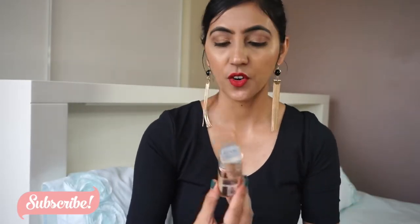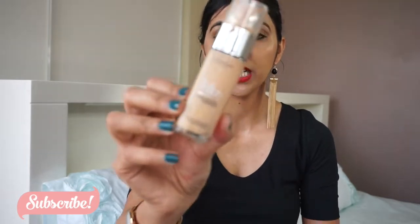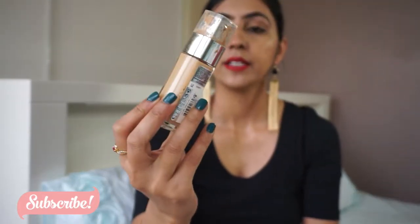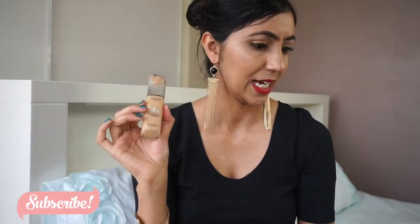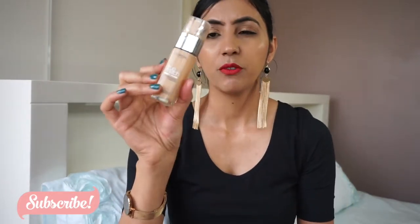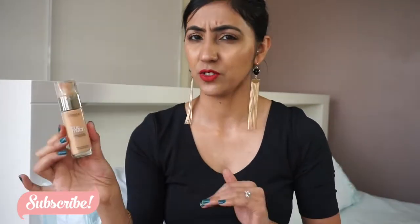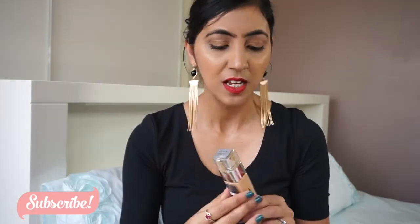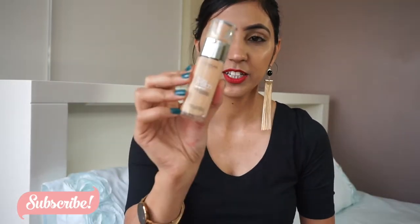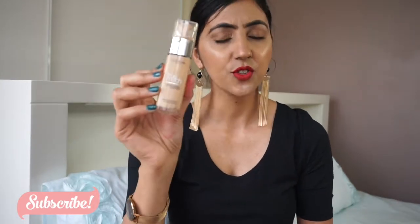Next is the L'Oreal True Match Super Blend foundation in shade 4D/4W. I've finished this one — I think it's the first foundation I've ever fully finished. It's a really good foundation; it looks like your skin and doesn't feel cakey or heavy. I will repurchase but not straight away because I have so many foundations to use up first. If you're looking for an affordable foundation for dry skin, it's really good.